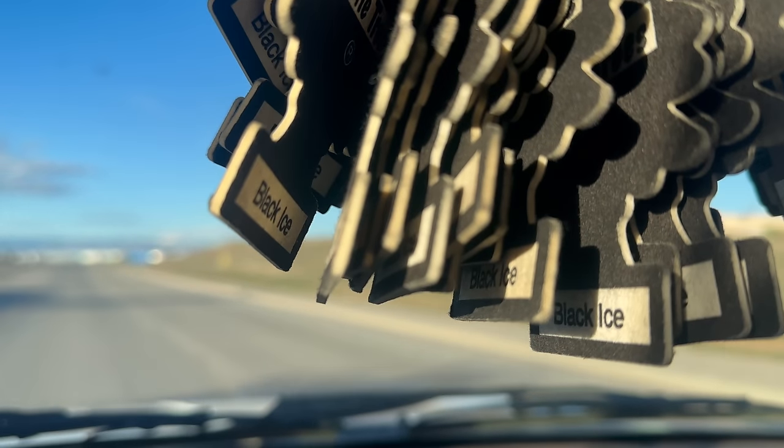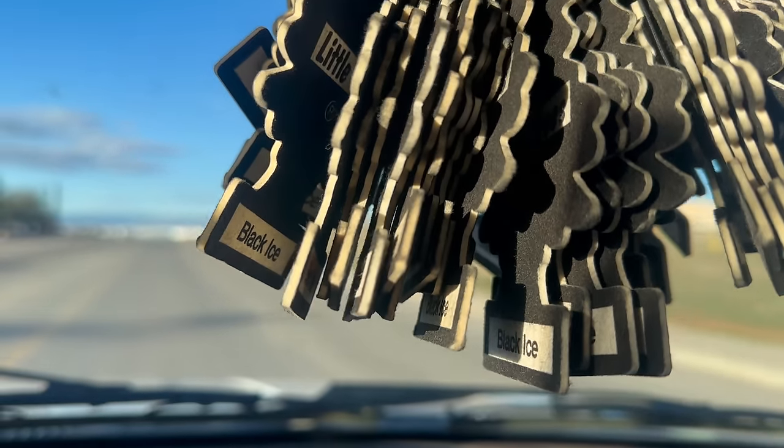Probably my most favorite thing about this vehicle is that the poor rearview mirror is literally hanging on by its last breath because of the sheer amount of black ice Christmas tree air fresheners hanging from it. It's not fun driving in there when it's been warm outside — take Advil with you. I love them; I may have to take them off, but I'm going to keep them as long as possible because I've never seen anything like that in my life.